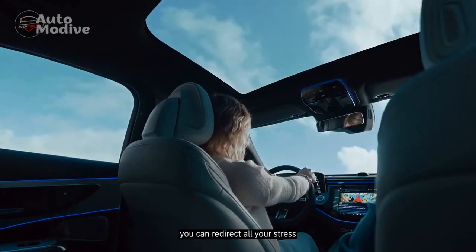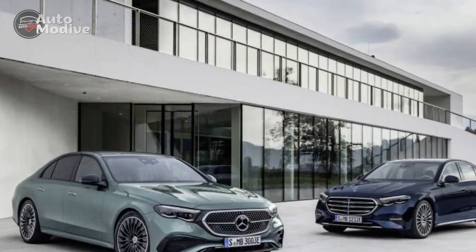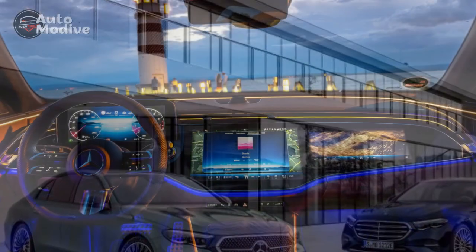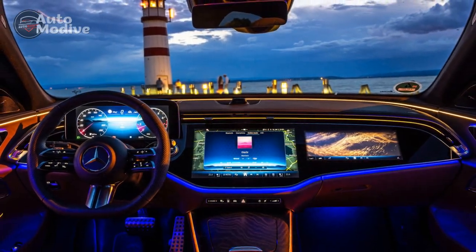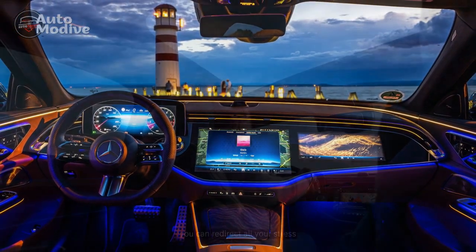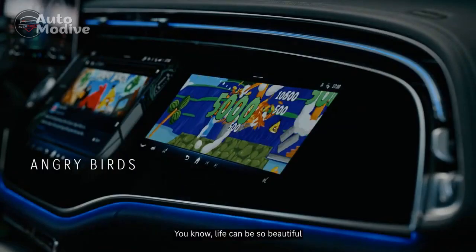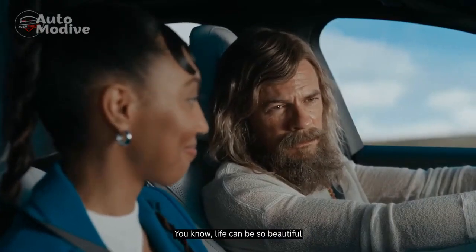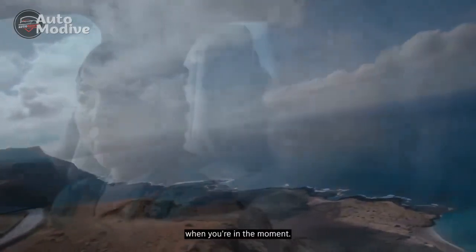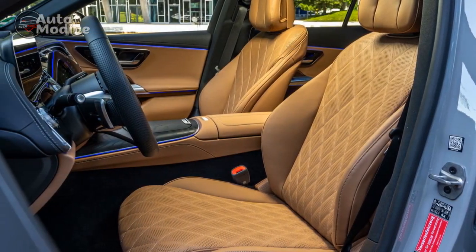Seamless Connectivity and Intelligent Technology. The 2024 E450 4Matic boasts cutting-edge technology that seamlessly integrates with the driving experience. Mercedes-Benz's latest MBUX — Mercedes-Benz User Experience — infotainment system takes center stage on the dashboard, featuring an intuitive touchscreen, gesture controls, and advanced voice recognition. The system responds promptly to user commands, providing access to navigation, entertainment, and vehicle settings with ease.